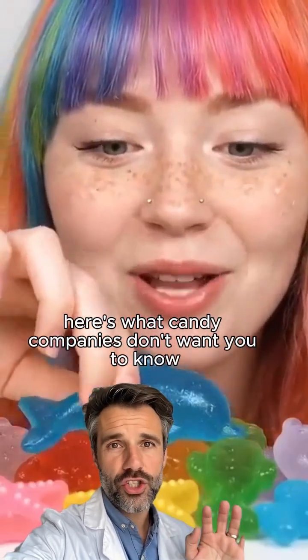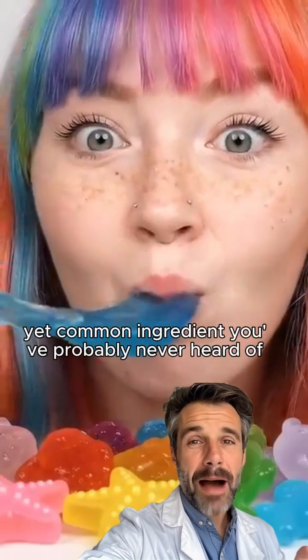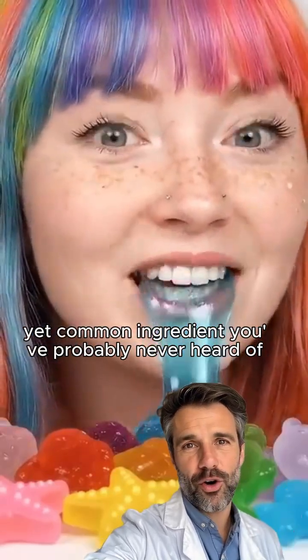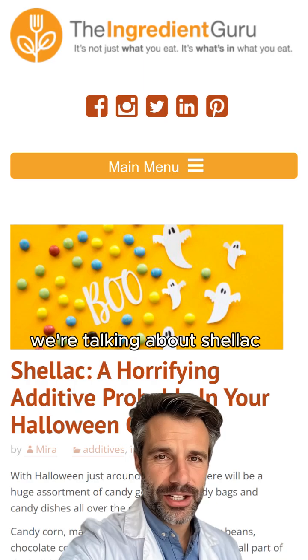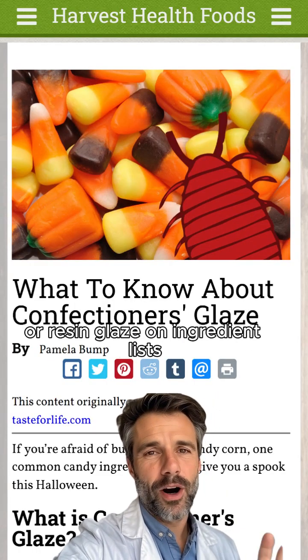Here's what candy companies don't want you to know about where their natural glaze comes from. It's a wild yet common ingredient you've probably never heard of. We're talking about shellac, also known as confectioners glaze or resin glaze on ingredient lists.